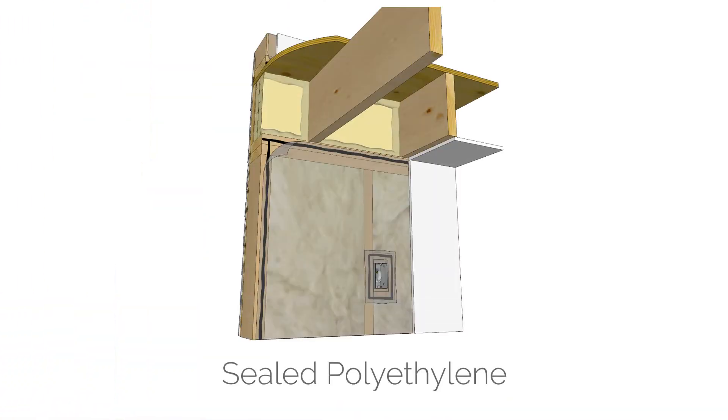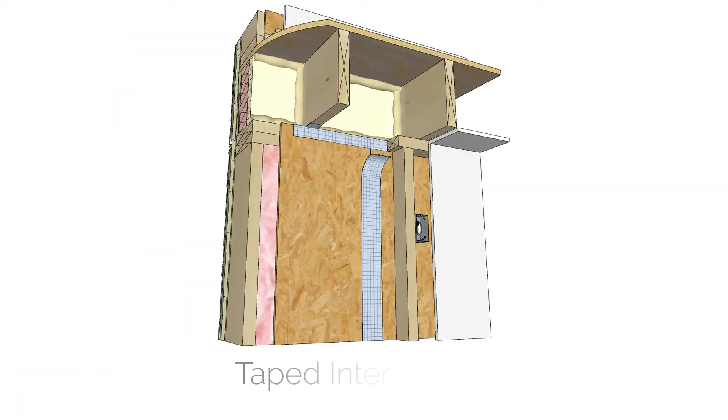When implementing air barrier systems, we have a number of different approaches, generally categorized into interior and exterior air barrier strategies. Two common interior strategies are a sealed polyethylene approach — probably the most ubiquitous — involving taping and sealing a polyethylene plastic sheet on the interior of a wall. Another interior strategy is taped OSB, taking a board product and taping the joints to provide airtightness. However, interior strategies are frequently interrupted by service penetrations for electrical and plumbing and by the structure for floor joists.